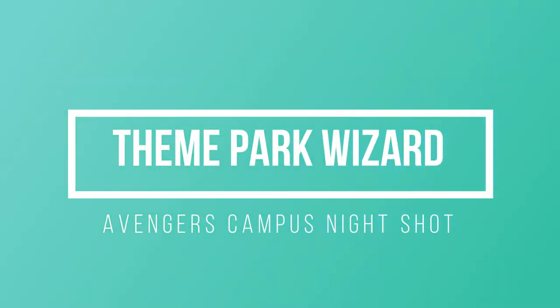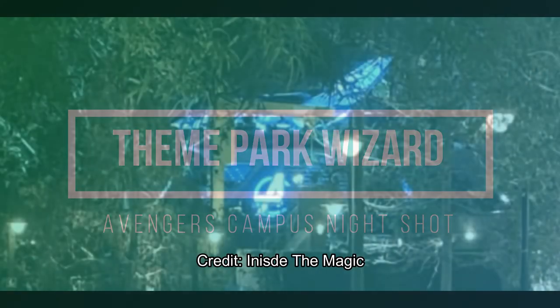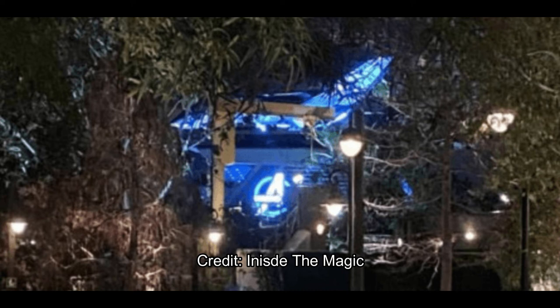Welcome back to Theme Park Wizard, and happy Friday! A Touch of Disney started yesterday, and we got some fantastic photos from that event. I'll be at A Touch of Disney on April 4th and I'll be live from there. This photo is from Inside the Magic, who went yesterday.